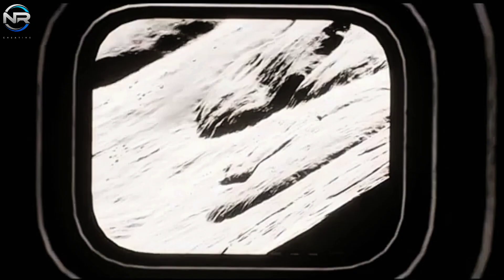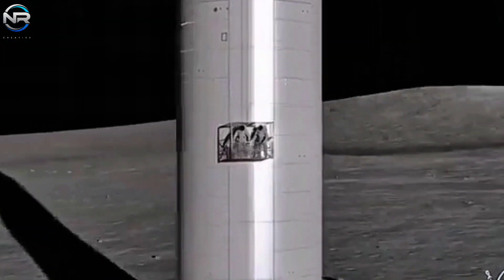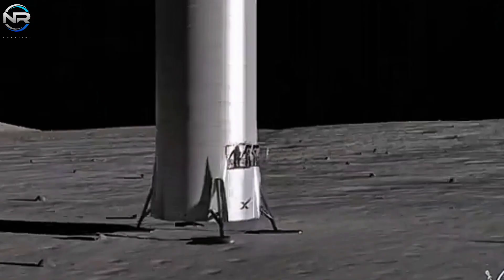Finding a balance between reducing costs and maintaining mission integrity will be critical. SpaceX is expected to play a key role in this evolving landscape.